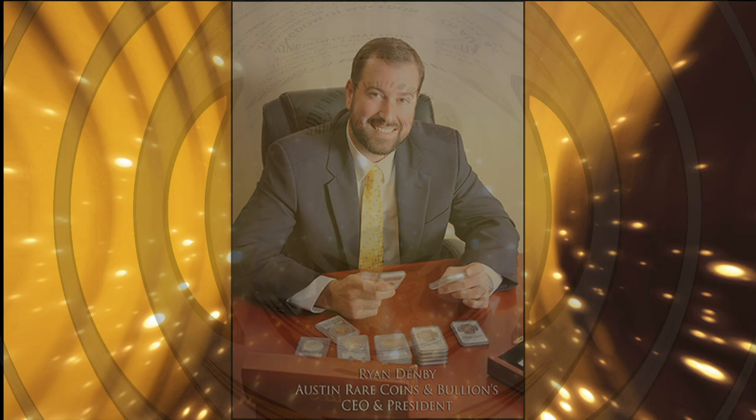If you'd like to inquire more about coins like this, just give us a call. We deal in them often and they come and go very quickly — we're happy to help.